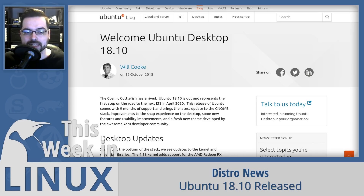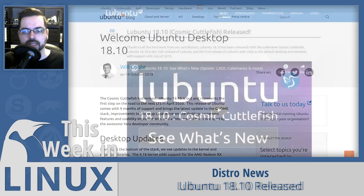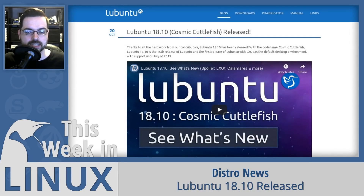The most differences in the 18.10 release have to go to Lubuntu, which has replaced the LXDE desktop environment with LXQt, and introduced Compton as the compositor for much more enhanced visuals and a polished experience. If you haven't seen it, I made a See What's New video for Lubuntu 18.10 — you can check the link in the video description and show notes for all the specific changes.